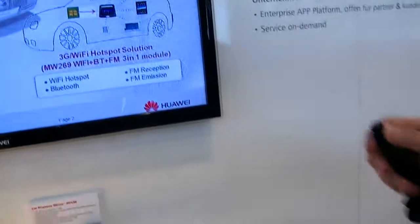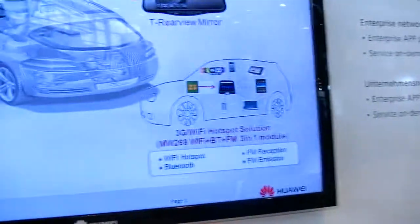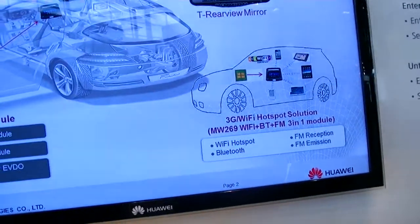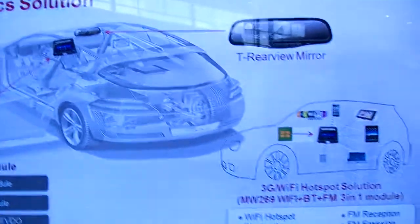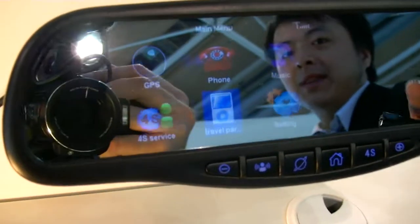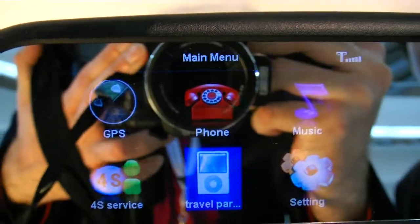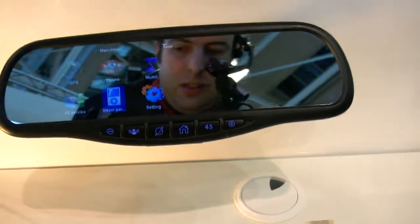Like this one, as you can see. This is not a telematics solution — it's embedded modules and also the device. This is a showcase, a demo version, providing entertainment, location-based navigation, and location-based services inside.